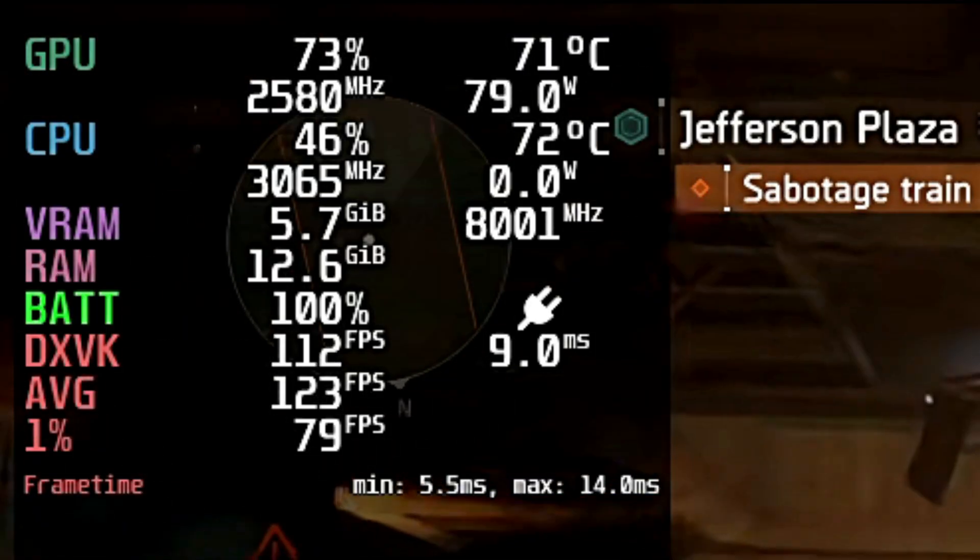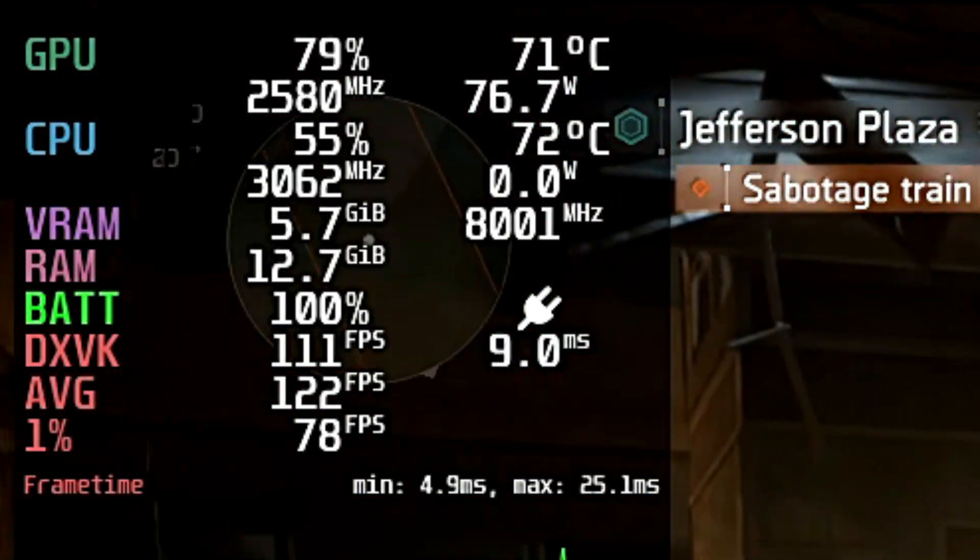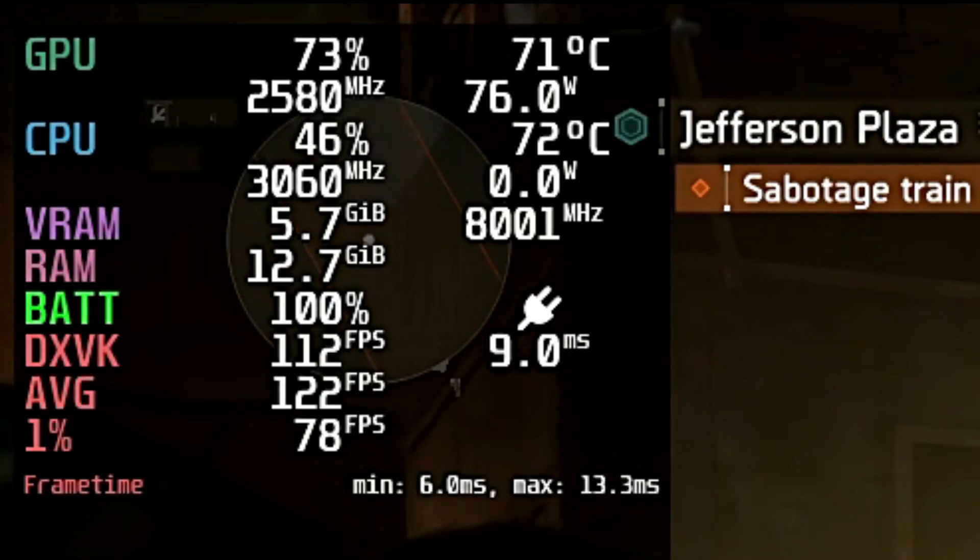Alright, let's check out some games. All of these are running on CacheOS with my gaming tweaks and with graphics settings at high.